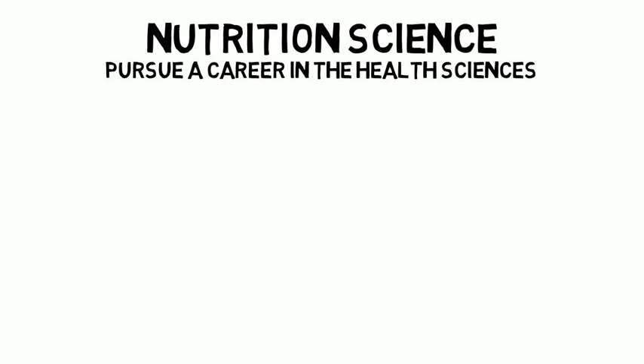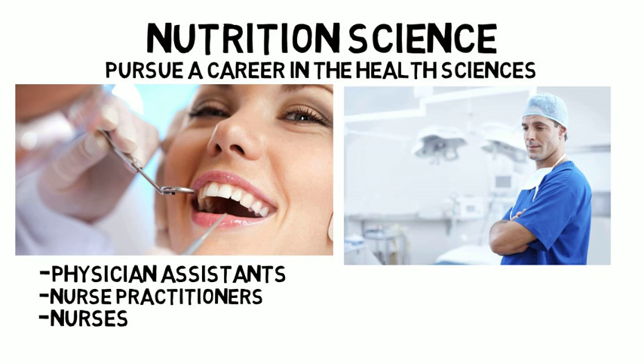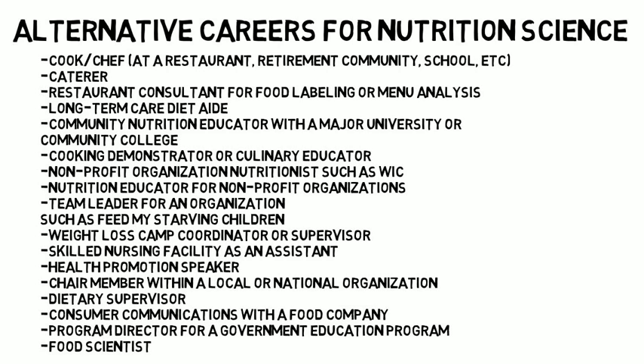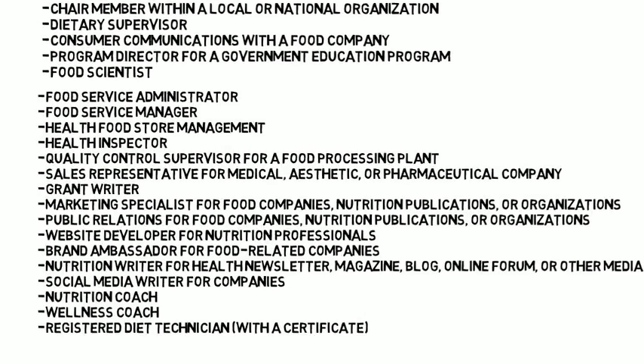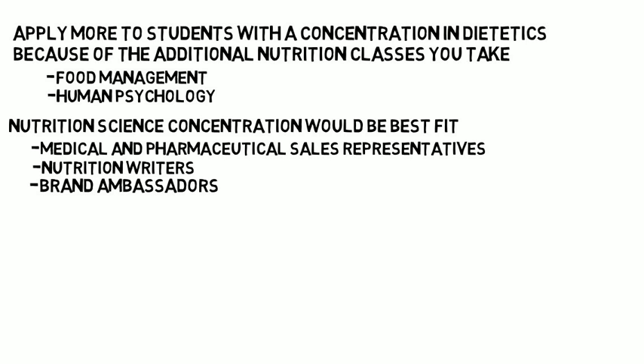The next most common nutrition concentration is nutrition science, though the name may vary by school. This concentration is commonly used for students who enjoy studying nutrition but would like to pursue a career in the health sciences such as dentistry, medical school, physician assistant, nurse practitioner, or nursing. There are also many students who major in nutrition with no desire to go into healthcare or become a registered dietitian, and there is a long list of careers available with just a bachelor's degree. Students concentrating in nutrition science would be best fit for careers such as medical and pharmaceutical sales representatives, nutrition writers, brand ambassadors, and marketing specialists.